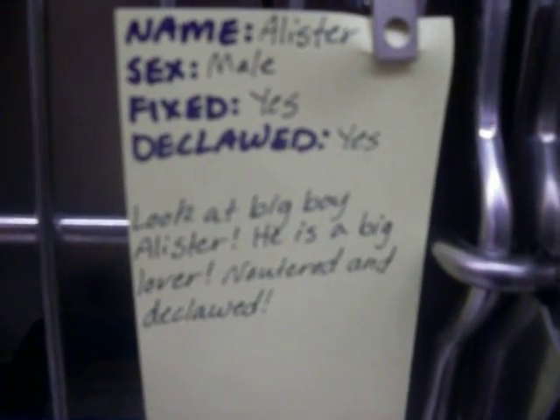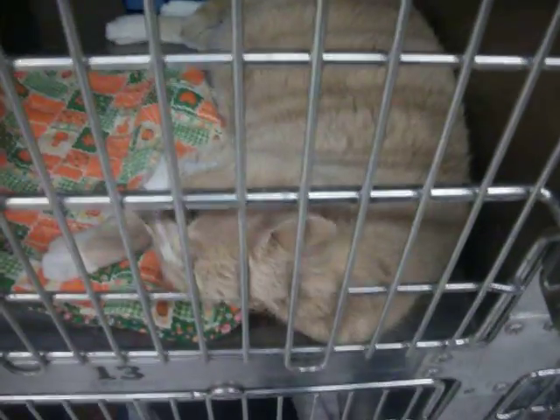And Alistair's still here. Big Alistair. He's neutered, declawed. Really good kitty.